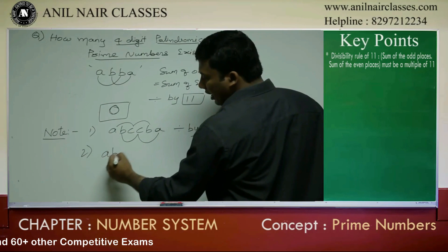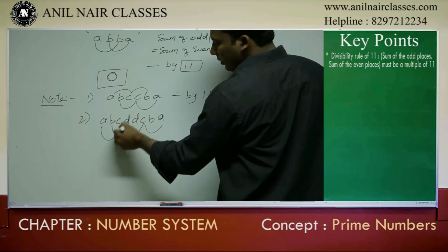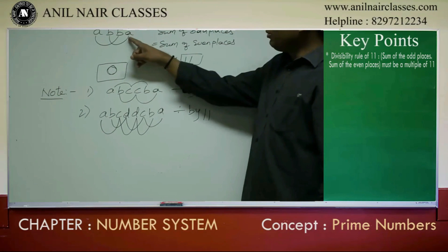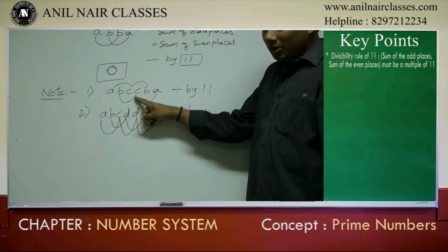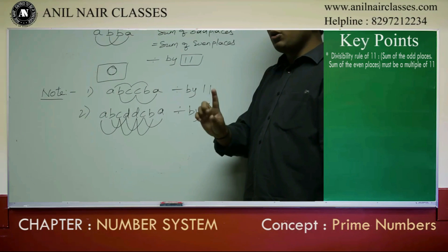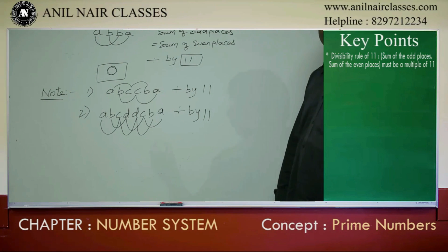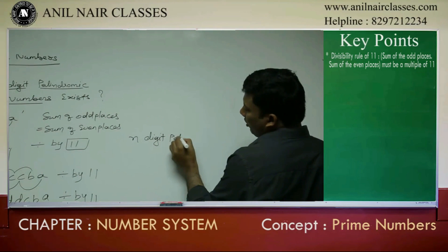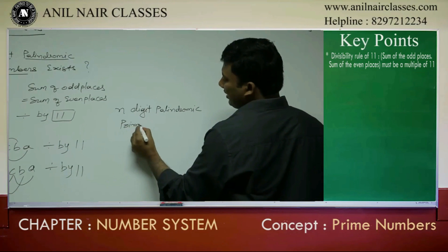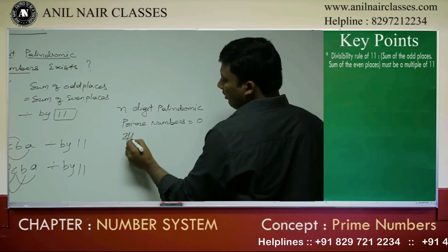Suppose if I take an eight-digit palindromic number, the sum of odd places equals A plus B plus C plus D, and the sum of even places also equals A plus B plus C plus D — so it is also divisible by 11. That means: four-digit palindromic prime numbers — zero. Six-digit palindromic prime numbers — zero. Eight-digit also — zero. In general, N-digit palindromic prime numbers will be zero where N is even.